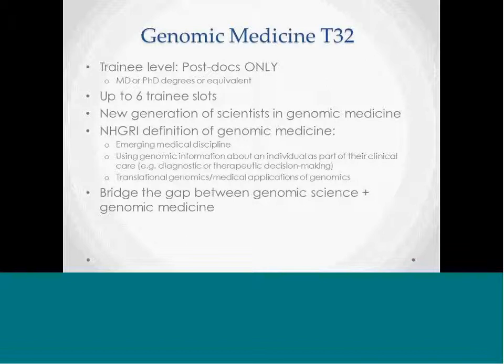NHGRI defines genomic medicine as a new medical discipline that will use genomic information about an individual as part of their clinical care, for example in diagnostic or therapeutic decision-making. This training program should bridge the gap between genomic science and medicine. There are two tracks: one that focuses on basic research and another on clinical research. The clinical track should not focus on the specific care of patients. A T32 application may include one or two of these tracks.